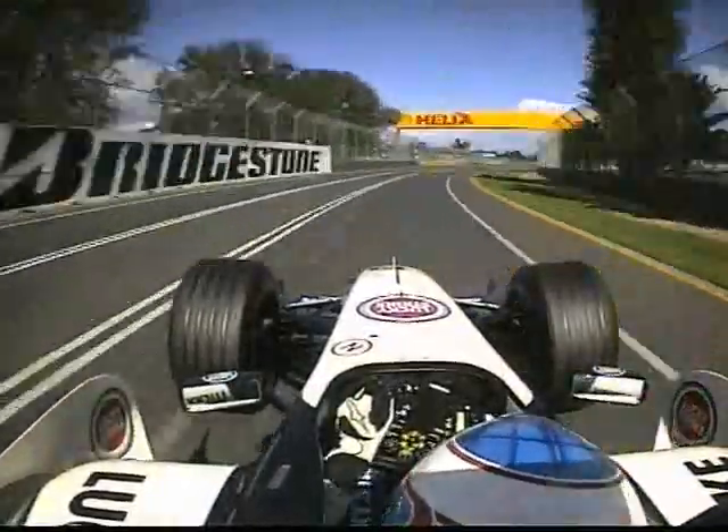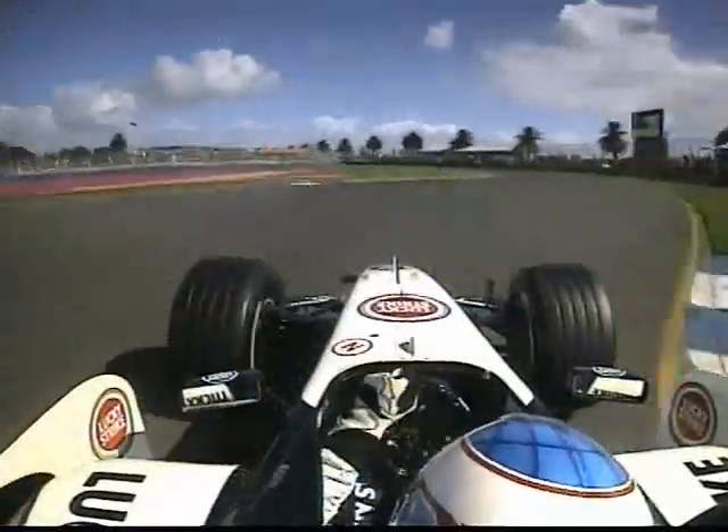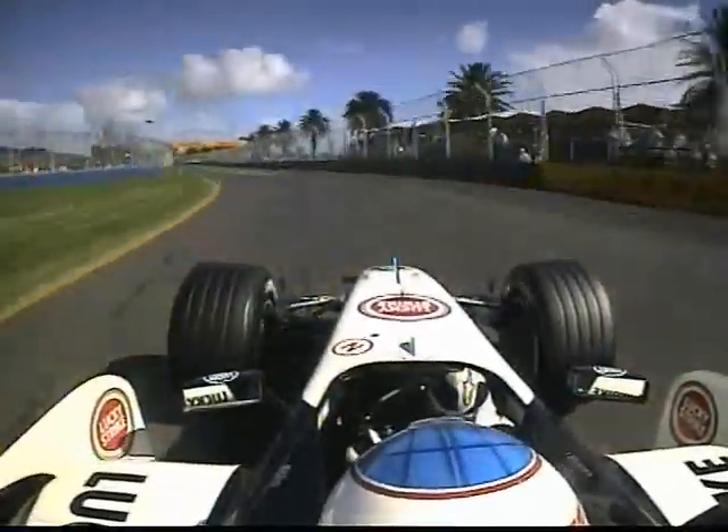Turn eight — you'd never ever want to crash in here. 175 miles an hour. The bumpy braking zone of nine. It's another chicane.